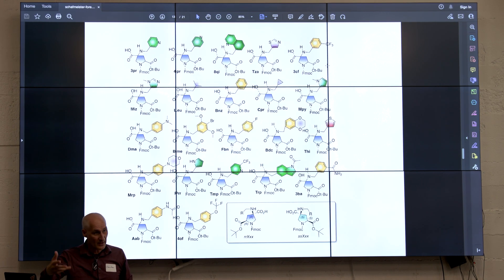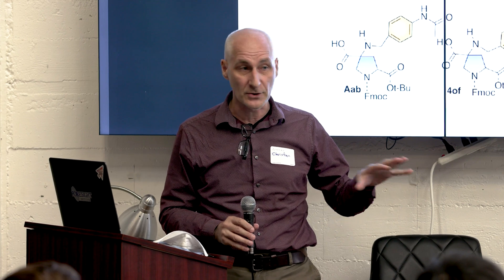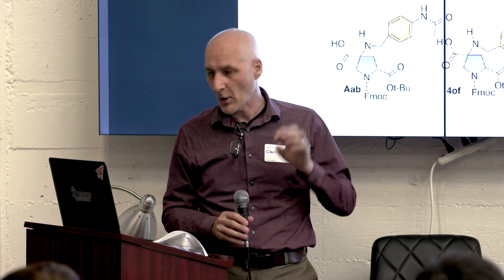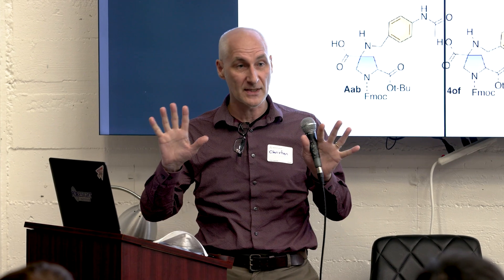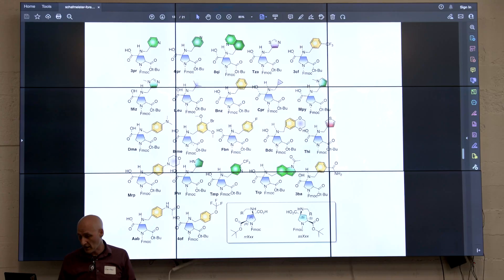Then what we do is some further chemical processing — we attach functional groups like the side chains of amino acids. We chose a whole bunch of different polar heterocycles that are already found in drugs, because we want things that are stable in biological solution. We slap all these different polar heterocycles onto our building blocks and make two different stereoisomers of each of them — mirror image compounds.